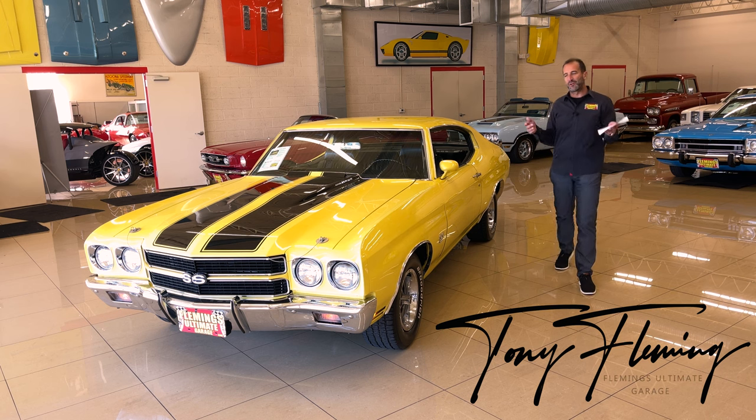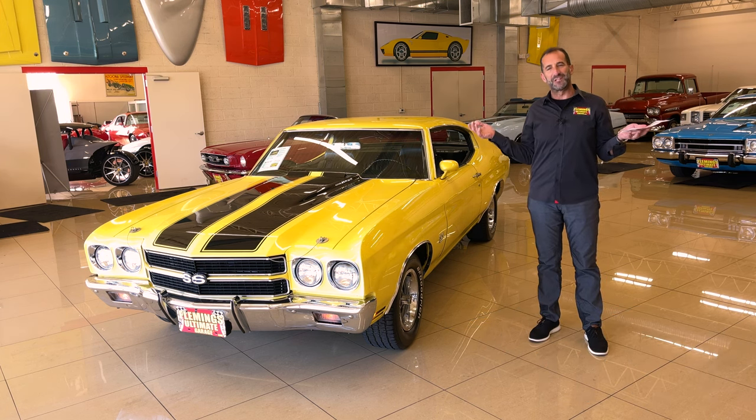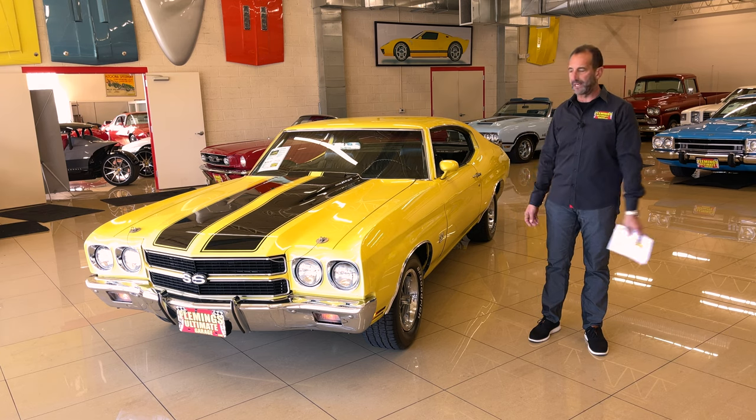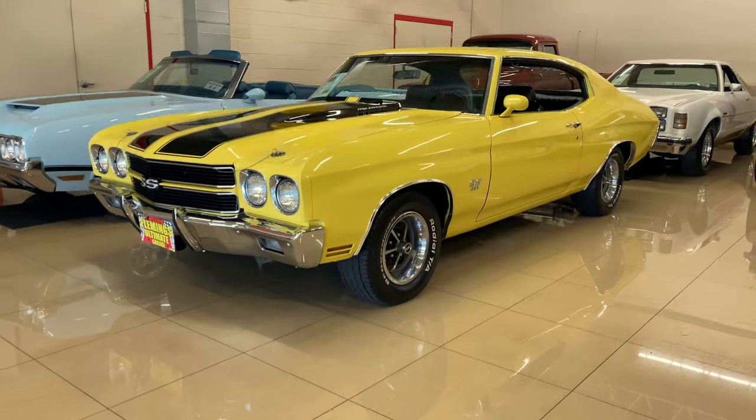Hey everybody, I'm Tony Fleming from Fleming's Ultimate Garage. Thank you for joining me on today's Smile Machine. You tell me, what the hell is a Smile Machine? And I tell you, look at this car, man. It makes you smile. You know why? Because it's beautifully restored.